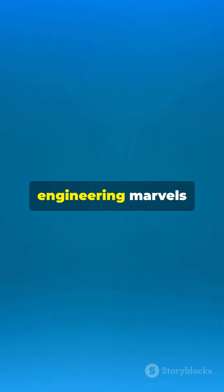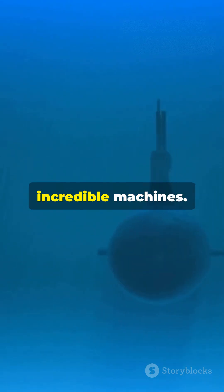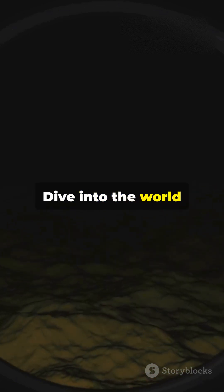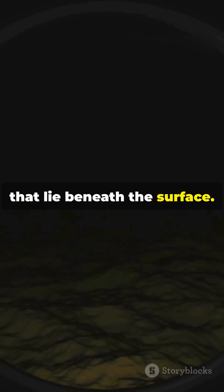Fascinated by the engineering marvels of the deep sea? There's so much more to explore and learn about these incredible machines. Subscribe now to watch more informative videos like this and dive into the world of submarines to discover the secrets that lie beneath the surface.